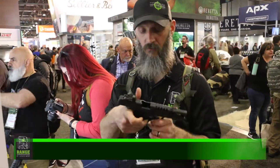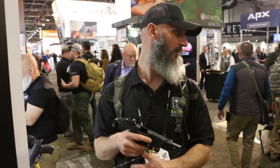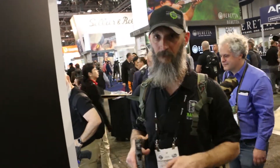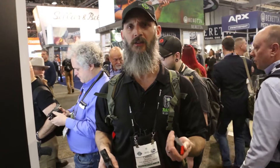Hey guys, Chris here. I don't even know where I'm at — it's Tuesday and we're at the Walther booth. We're in Oregon? We're somewhere. From SHOT Show 2019.